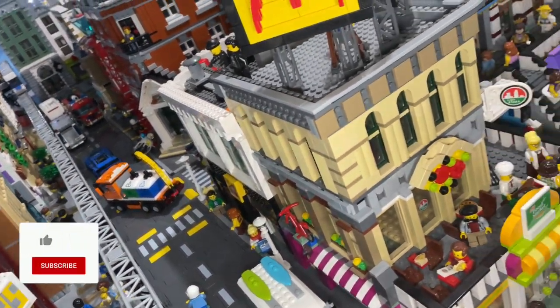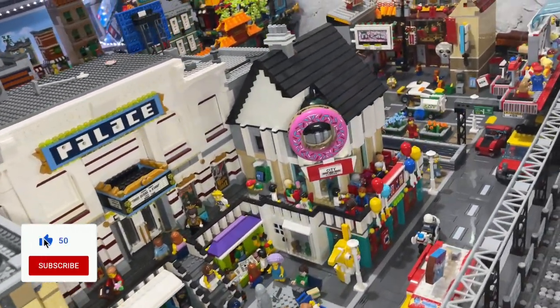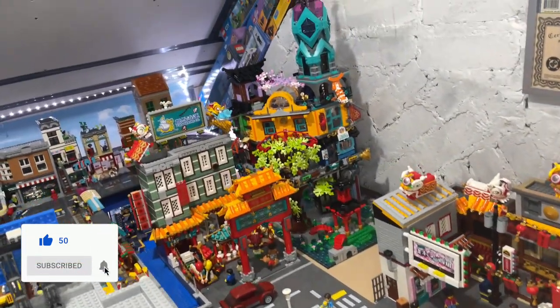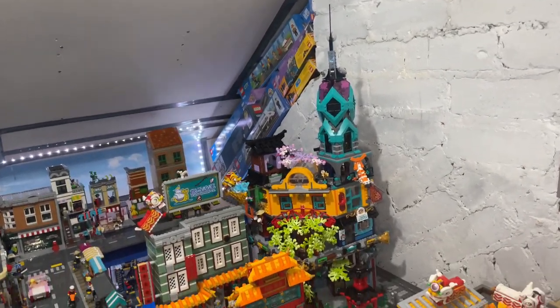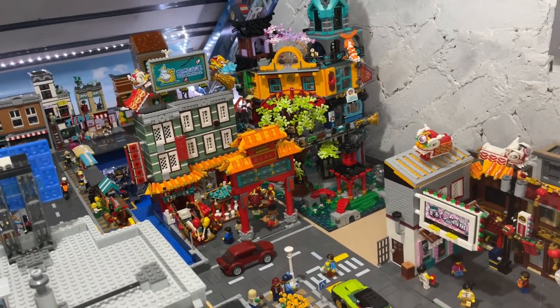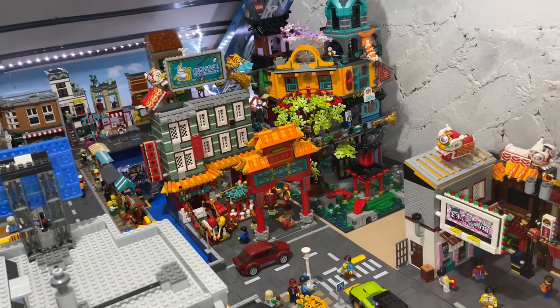Hello YouTube, Jar of Bricks here with another update. I've been building a few sets the last week or so as we come about and look at Ninjago City Gardens. That was a great set, and you know that I have a rule in my city that I don't have any official sets — I only have MOCs.